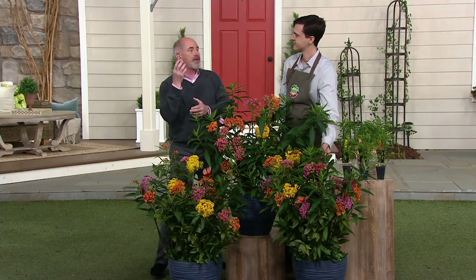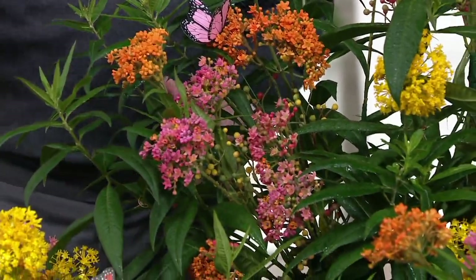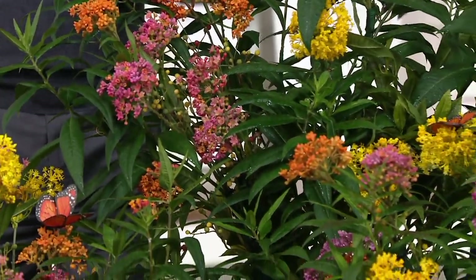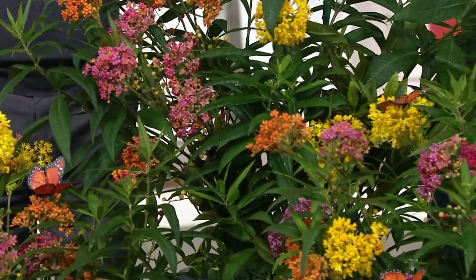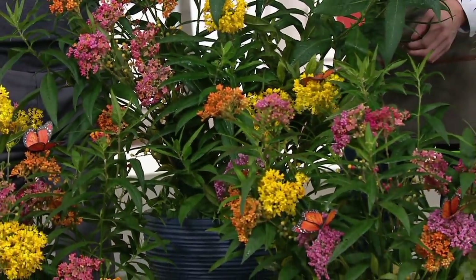But they're simple and easy to grow. If you love butterflies, and in particular monarch butterflies, this is half a dozen of the plants that monarchs need to survive. And the plant — if I get it wrong, please tell me — it's called Asclepias?